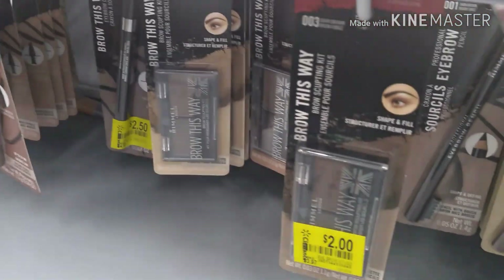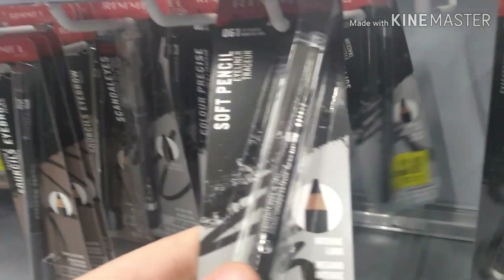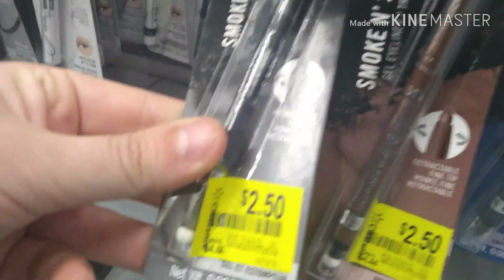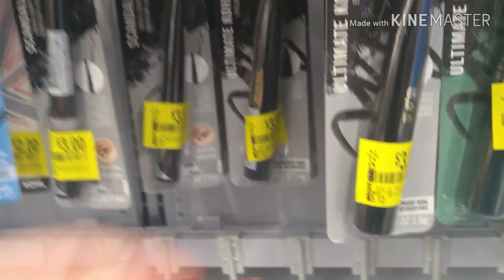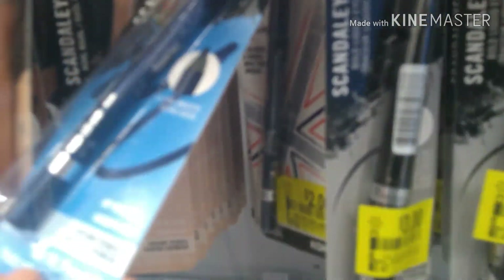We have Brow This Way for $2 and also another Brow This Way pencil. Then we have the eyeliner — $1.50 for this soft pencil in jet black. Let me grab one of these for myself. Make sure to scan the barcode SKUs, guys. We also have the Smoke and Shine Exaggerate gel eyeliners in very black and brown for $2.50. Over here we have liquid liners for $3, available in all the different colors. This one is also a liquid ballpoint pen style. We have a Scandalized back here in blue for $2.